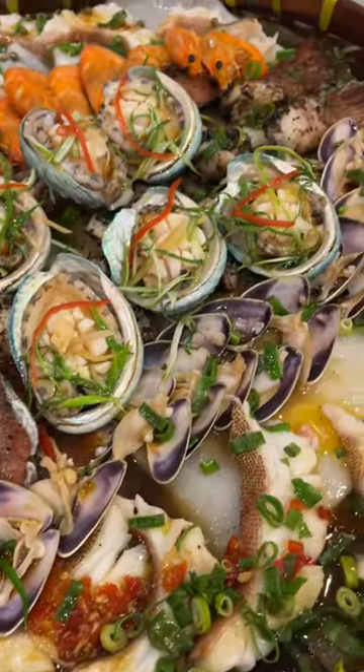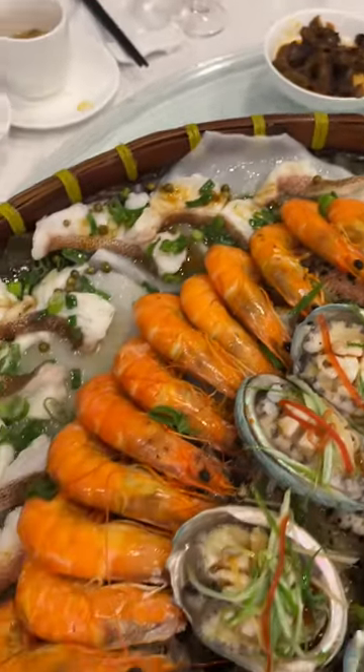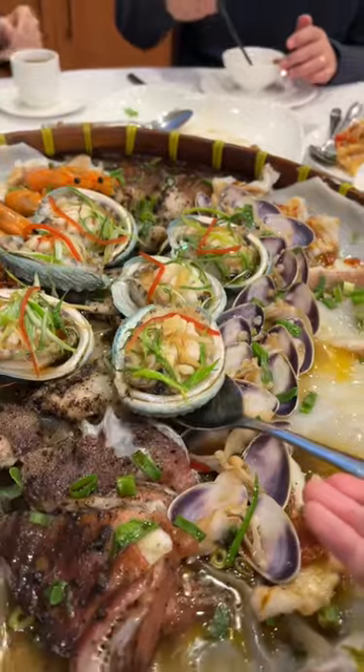The platter is cooked in three styles for $388. On one side is chilli, the middle is black bean, and on the other is peppercorns. There's optional add-ons like oysters and scallops, but we added abalone for $8.80 each.